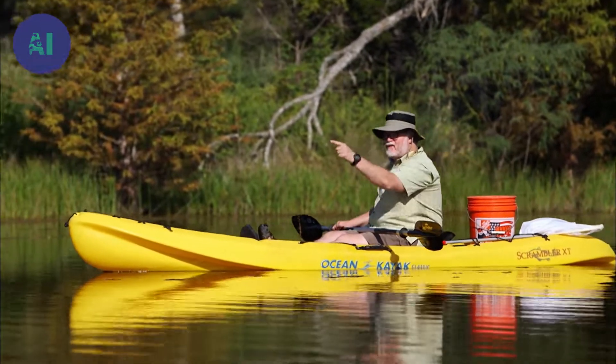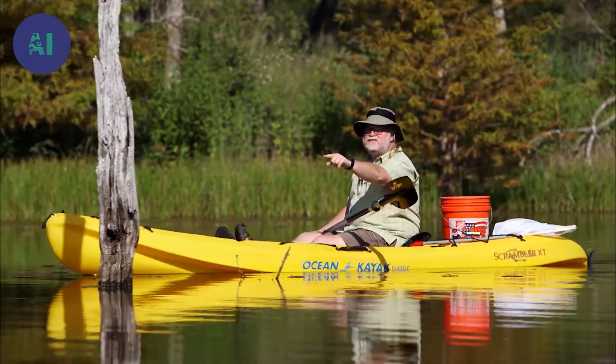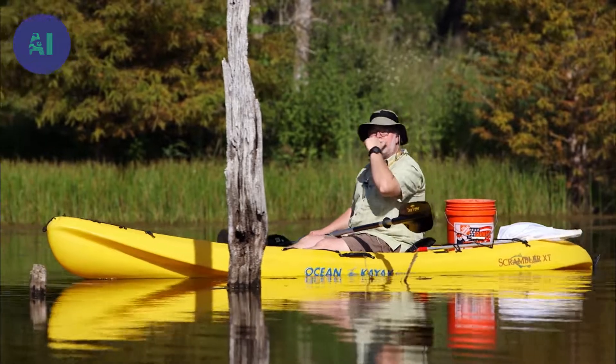I see fire ants climbing up this dead tree. That might mean there's a raft that has touched the tree, and now they're coming off the water.